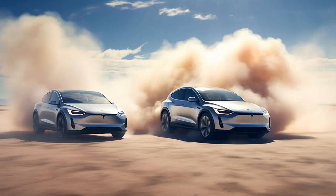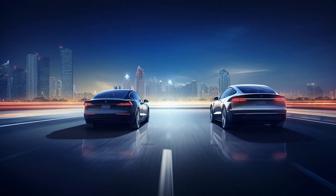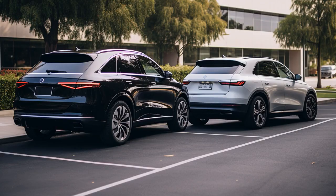Why don't Tesla Model X and Mercedes-Benz GLE play hide-and-seek? Because the Tesla always says, I have a battery, you can't GLE-T away from me.